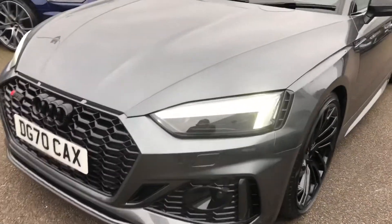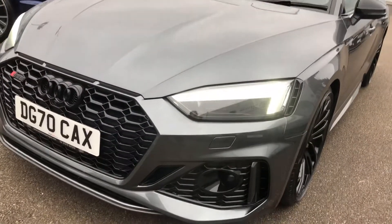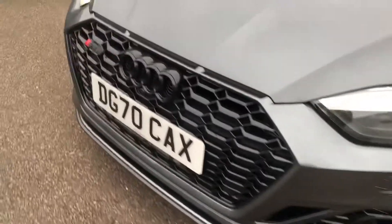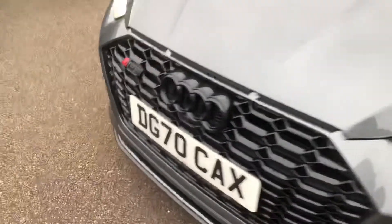Firstly, the car has the Matrix LED headlights, the daytime running lights, front headlight wash jets, front parking sensors, and the front parking camera with the glossy black Audi ring.